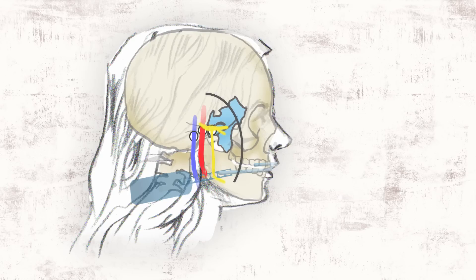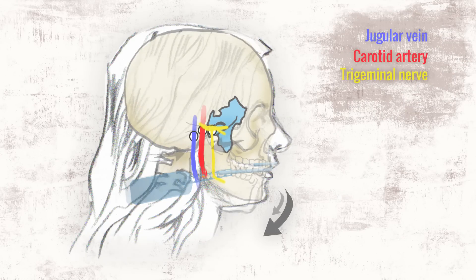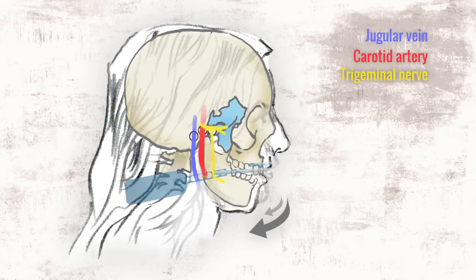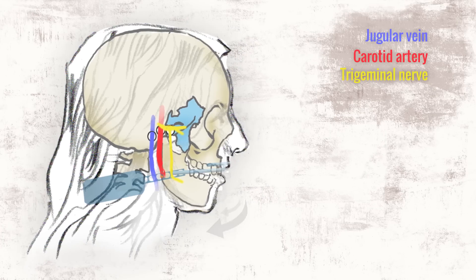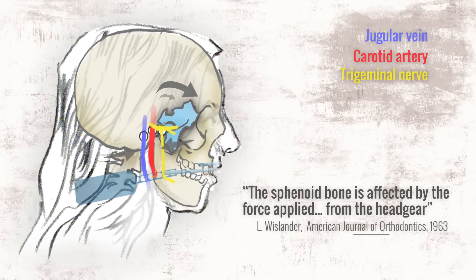A simple physics diagram shows that the growth-stunting forces of headgear pass right through the skull. One study showed that headgear caused an abnormal rotation of the sphenoid bone, and no study has examined the impact of headgear on the skeletal blood flow and nerve pathways of a growing child, or its long-term effects.